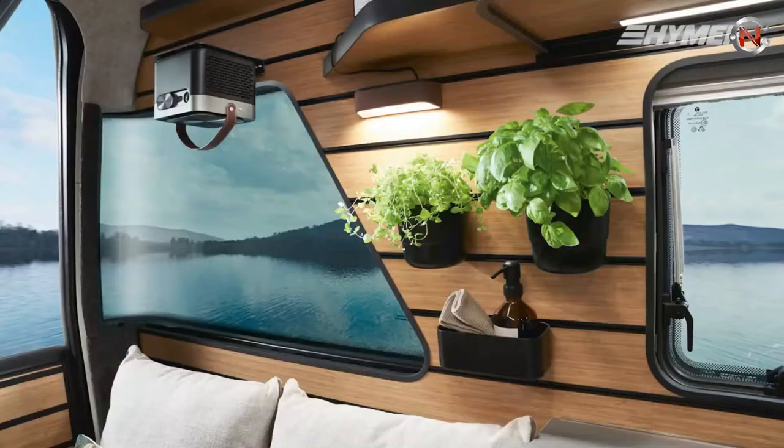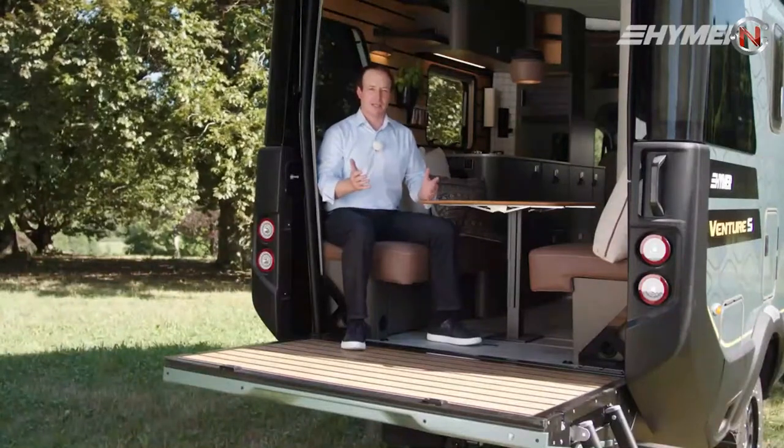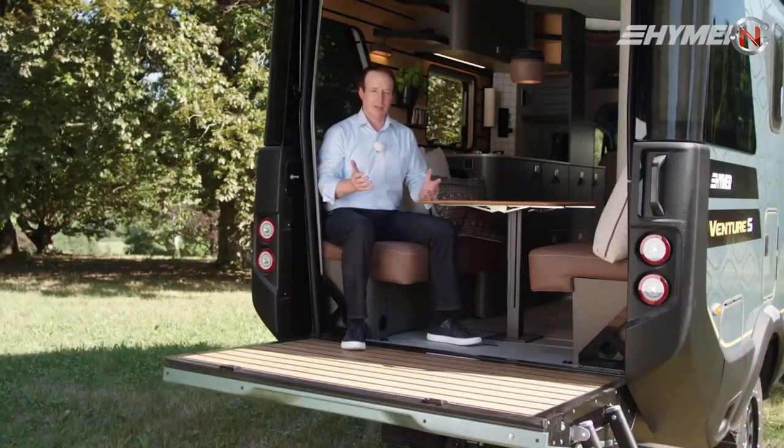All of the electric devices are connected to the Hymer Smart Battery System 2.0, powered by 320 amp-hour lithium batteries.